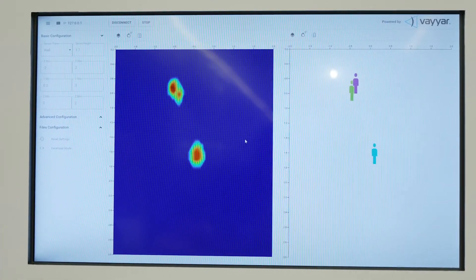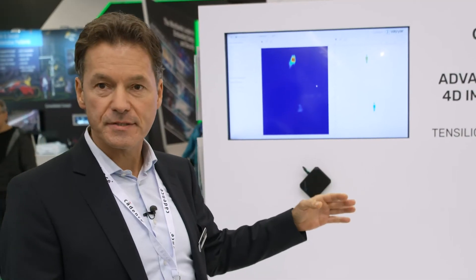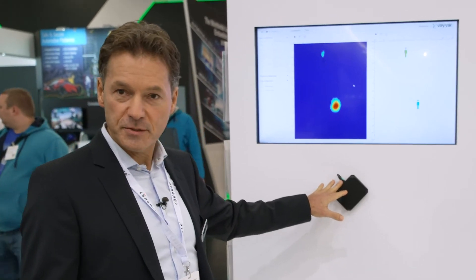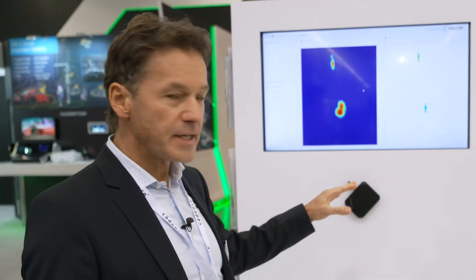This is an advanced millimeter wave 4D imaging radar system from our customer Vaya, based in Israel. We have this radar sensor mounted here — it's a high resolution sensor with 42 transceivers, which is perfectly suited to do in-cabin monitoring in a car.